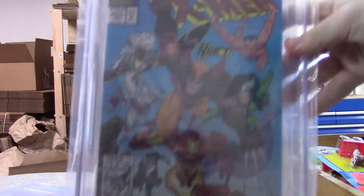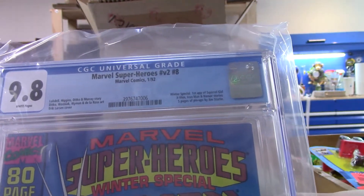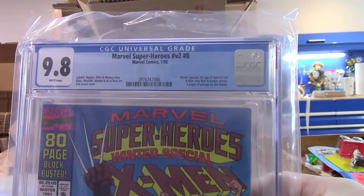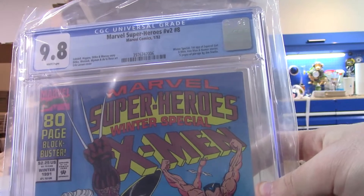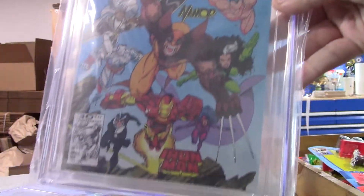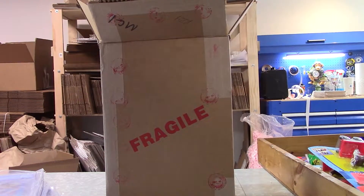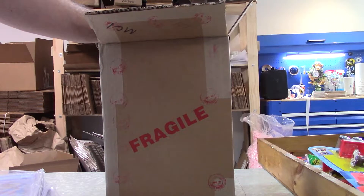First appearance of Squirrel Girl! I had another one but I think it was only a 9.6 or 9.4 — this one is a 9.8! Oh my goodness gracious. So this is really making up for those West Coast Avengers kind of dud books.